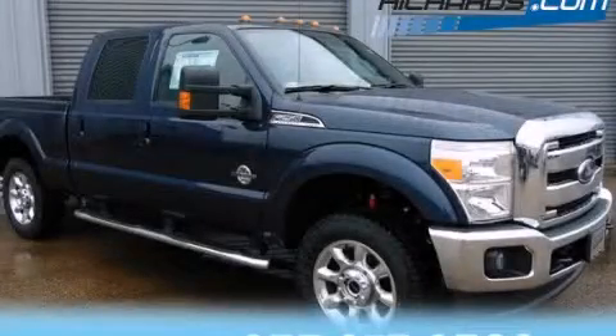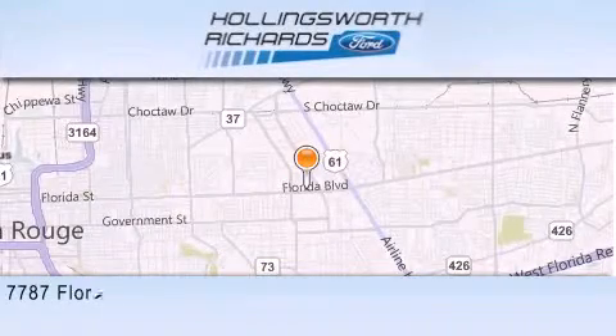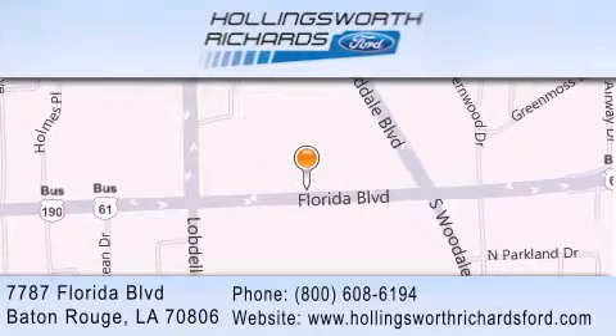Stop by today and test-drive this automobile for yourself. Hollingsworth Richards Ford is located at 7787 Florida Boulevard in Baton Rouge. Our goal is to exceed all of your expectations to ensure that you'll return for future visits. And as always, remember, at Hollingsworth Richards, we're making deals every day!